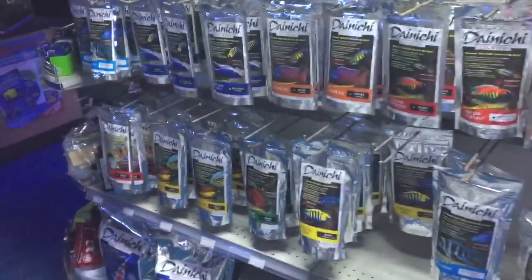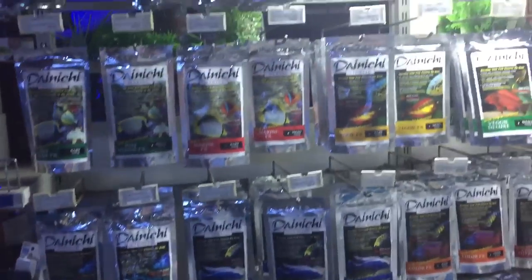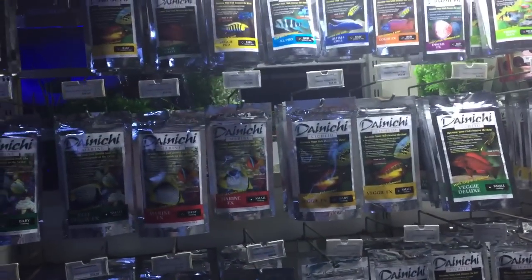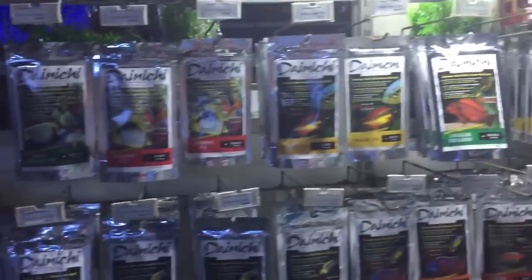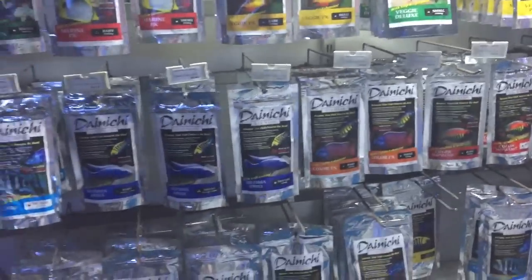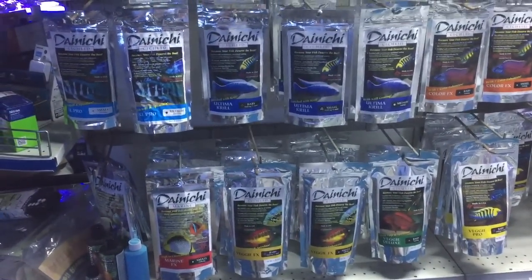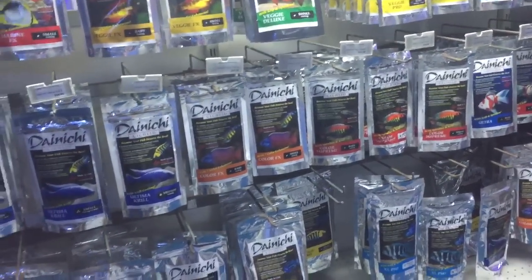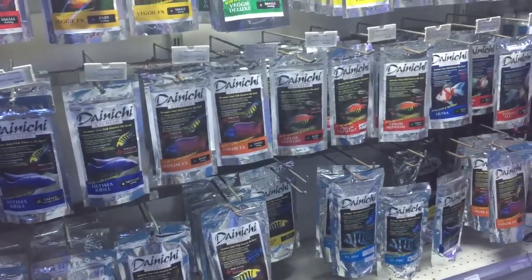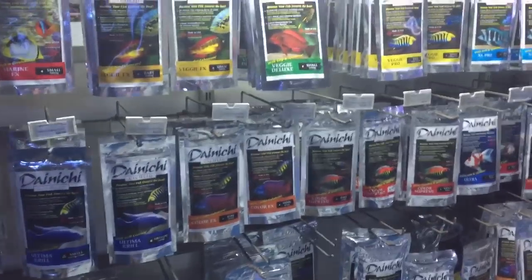One of the really big things that have changed in our industry recently is raw state foods. Danichi is really the market leader in my opinion, because Danichi offers a slow-cooked food which is much more of a raw state. A lot of the previous high-quality foods involved a manufacturing process of pressure cooking, which pretty much destroys the integrity of the proteins and so forth that you're trying to feed to your fish.